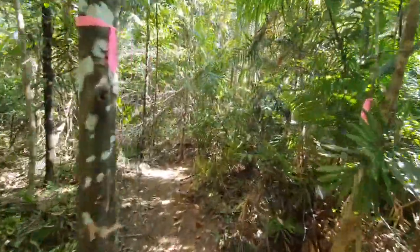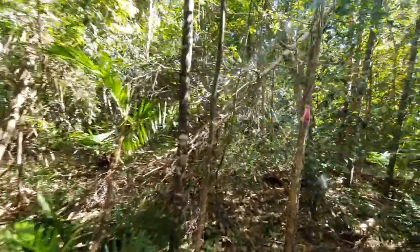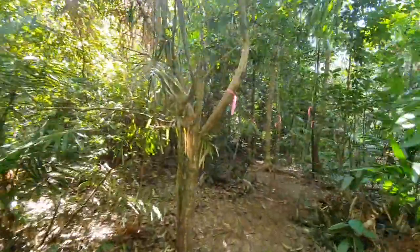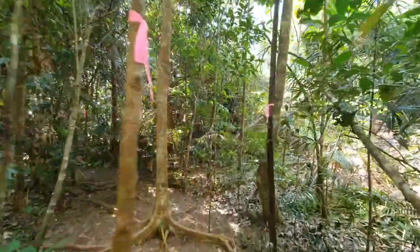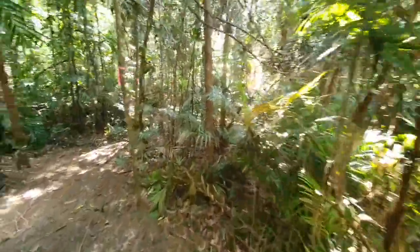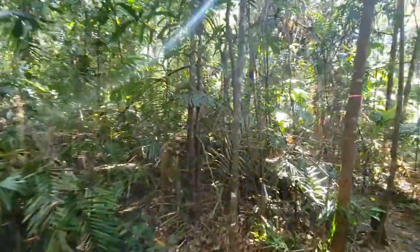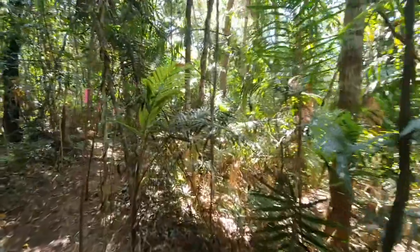Wow, it really is lovely. As you can see, it's really easy to meander through here. Don't you love buttress roots? Certainly a lot of this is just undergrowth and easy to move out of the way to get a little bit more cleared, usable land.